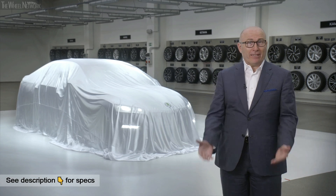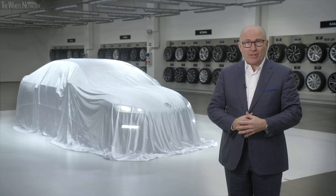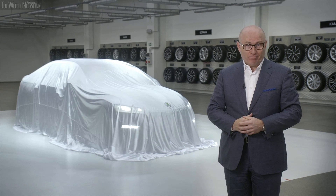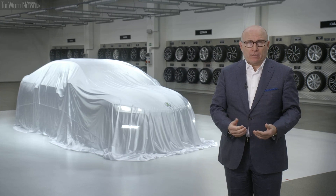Ladies and gentlemen, welcome to Geneva. This would have been the start of our press conference at this year's Motor Show, but as you all know, things have been changing. Unfortunately, we had to cancel our plans for Geneva due to the coronavirus. And it's crystal clear — in times like these, we follow the golden rule: safety first. Let's keep our fingers crossed that the situation will soon improve and everyone will continue to stay safe.